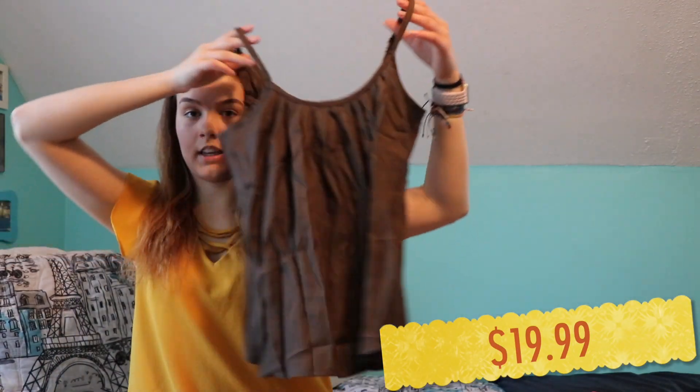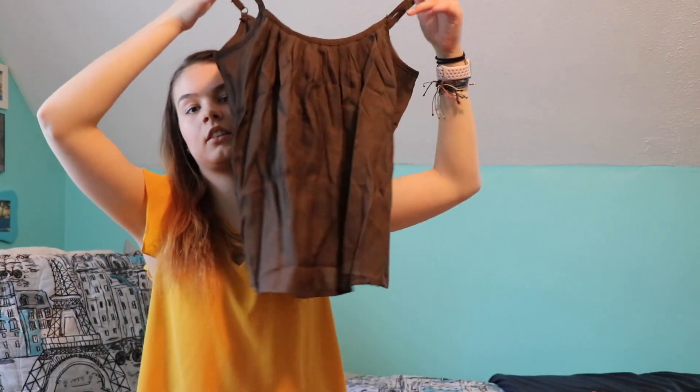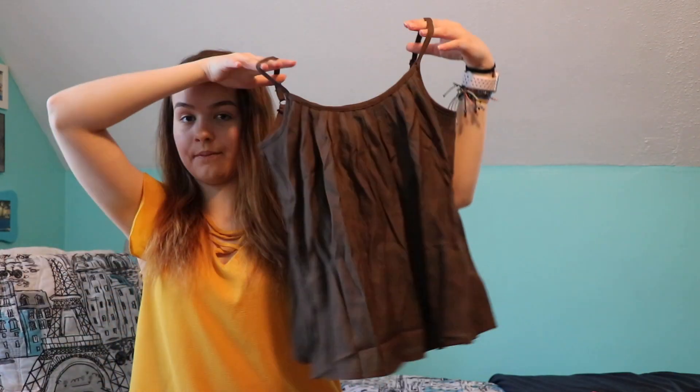The first thing I got was from Fairy Season — I'll try to link all the websites down in the description box below. This is what it looks like. It's just a brown tank top and it kind of has ruffles all over it. It's a little bit wrinkly just because it's been in a package but that's what it looks like.